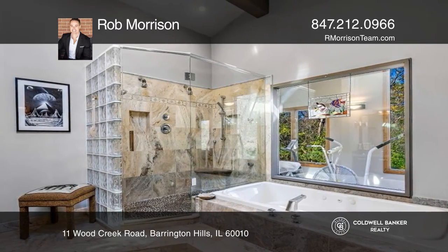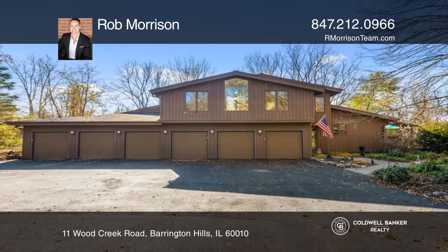three bathrooms, and an eight-car garage. Schedule a showing with Rob Morrison today.